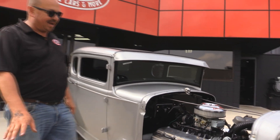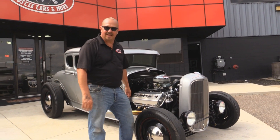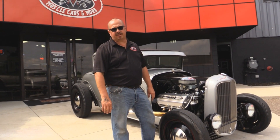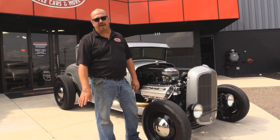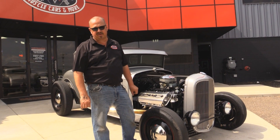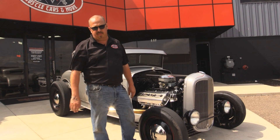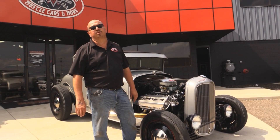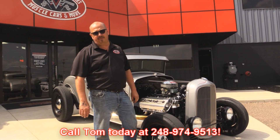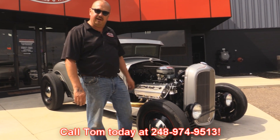Now at Vanguard Motor Sales we're not consignment dealers. Check out that oil filter — isn't that cool? We spend the time to check these cars and trucks out before we buy them. Then when we get them here to the shop, we run them through an inspection process that allows us to answer any question you may have about the car or truck. So call Tom at 248-974-9513 — he'd love to tell you all about this. Now let's check out the interior.